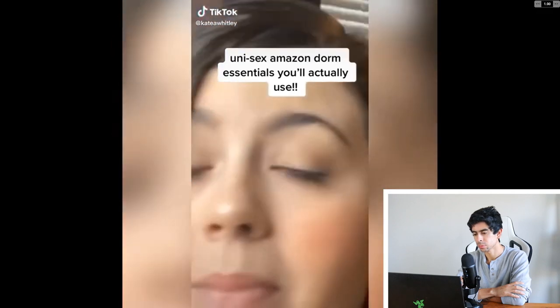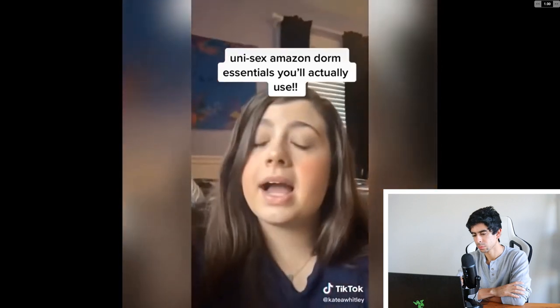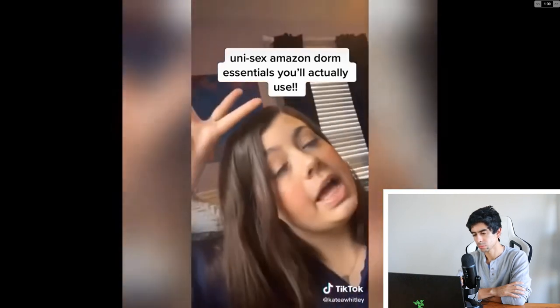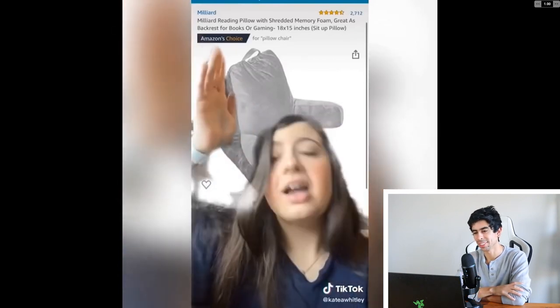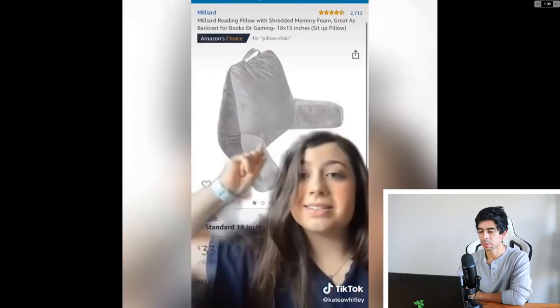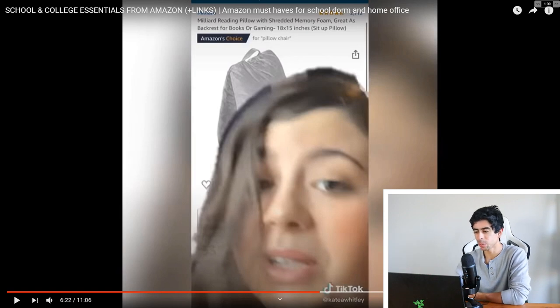I'm back with another Amazon Dorm Essentials list and this one is more unisex — there was a comment on my last video wanting one for guys. Here are five things guys and girls could use that I loved in my dorm. First — the pillow chair. When I left college during Corona, the pillow chair was the thing I missed the most. The ones on Amazon are a little pricey, maybe look at Kohl's too. Angling it towards college students is actually a really good idea — people neglect students but they've got money nowadays.